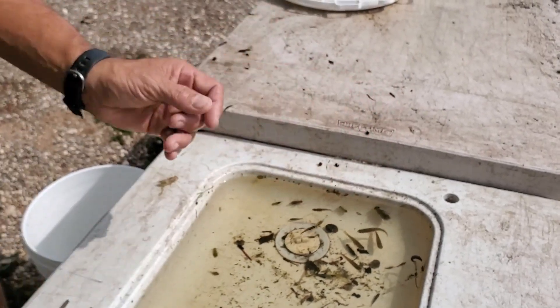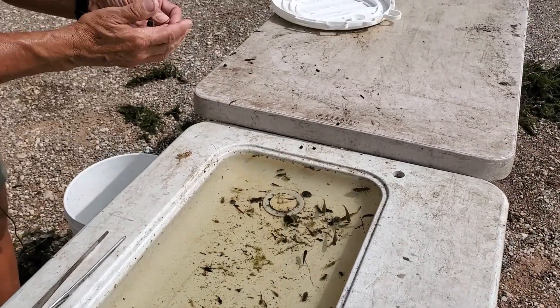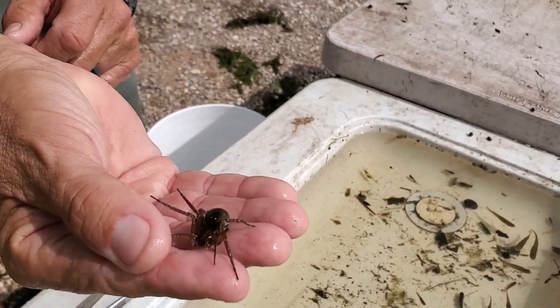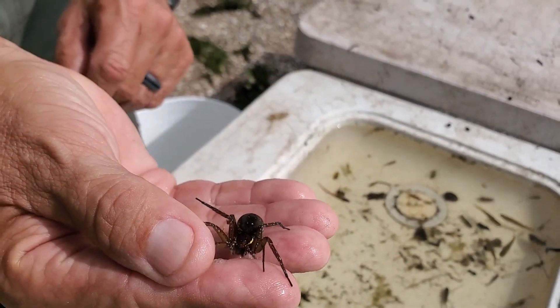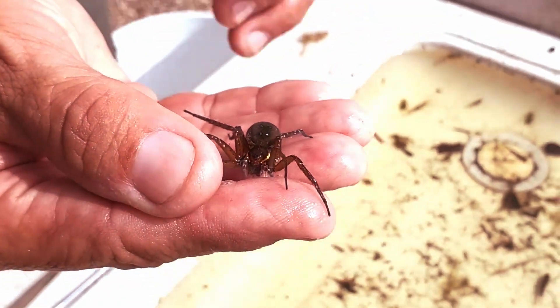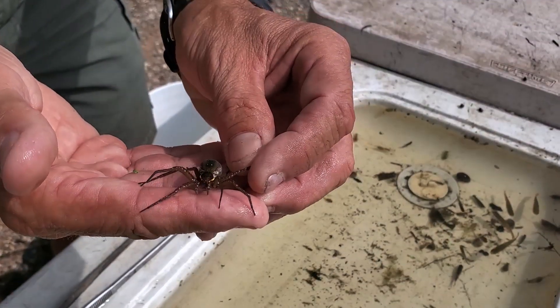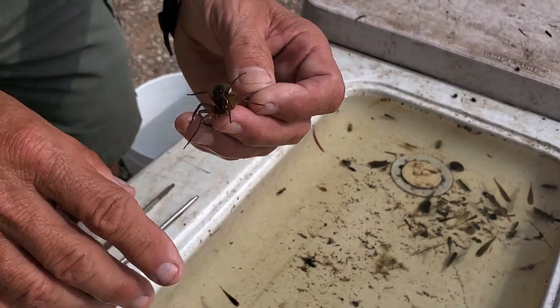Another creature we caught today is a fishing spider — specifically a spotted fishing spider. They're aquatic; they actually use the surface tension of the water to crawl along the surface and grab their prey. If there's prey they want underwater, they'll grab a bubble of air, encase their body in it, and dive underwater to catch their prey.